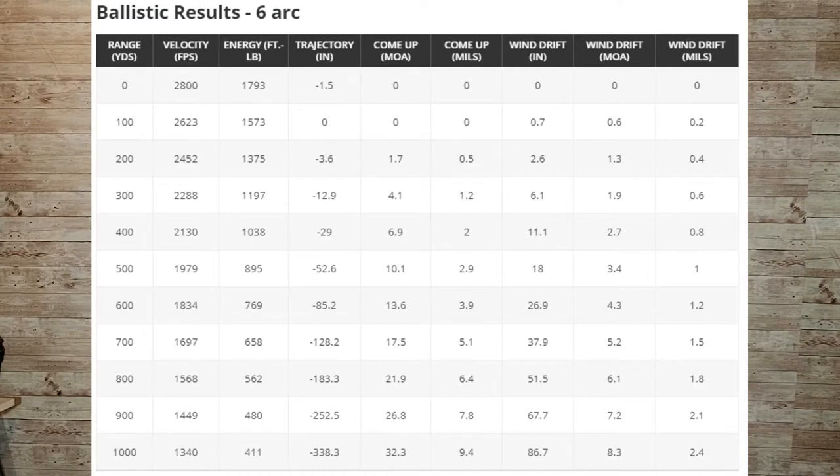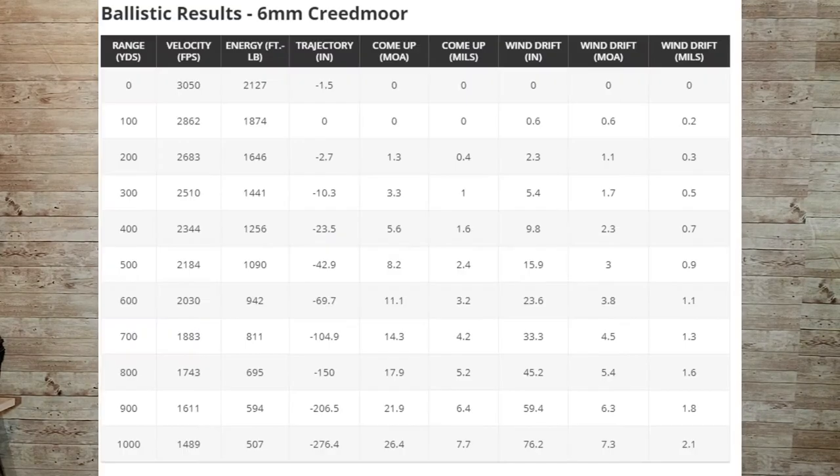Now let's go over some ballistic data at 500 yards and then 1,000 yards, starting with the 6 ARC. At 500 yards with the 6 ARC, you have a velocity of 1,979 feet per second, 895 foot-pounds of energy, and a wind drift of 18 inches. With the 6 millimeter Creedmoor at 500 yards, you have a velocity of 2,184, 1,090 foot-pounds of energy, and a wind drift of 15.9 inches. So less wind drift and higher velocity with the 6 millimeter Creedmoor.